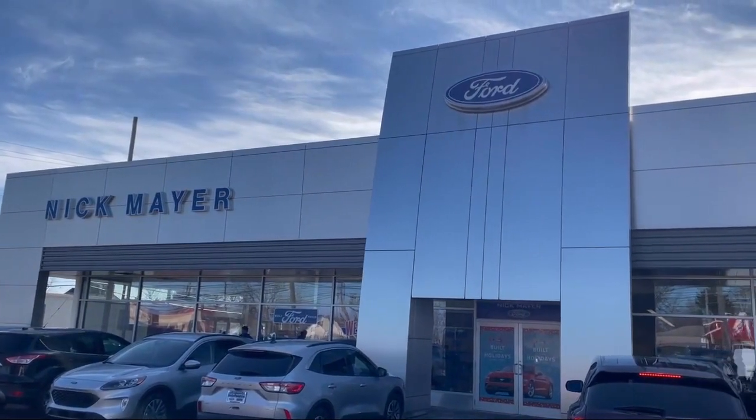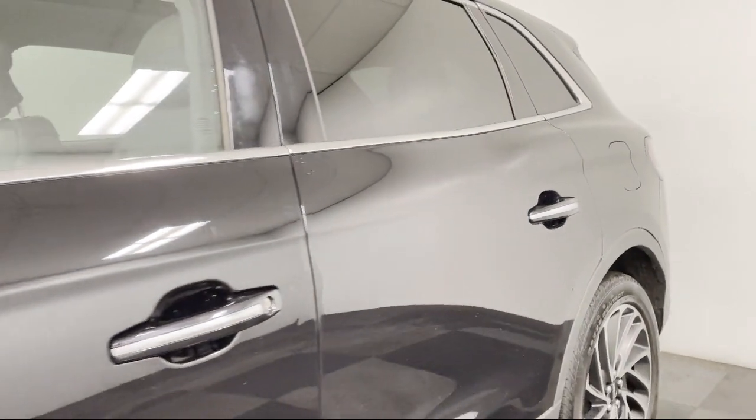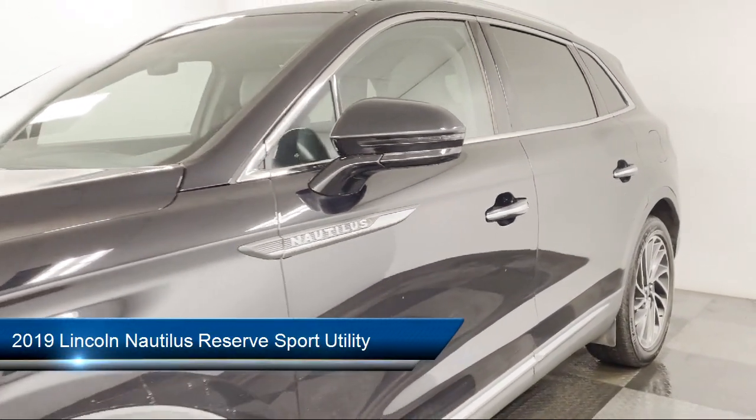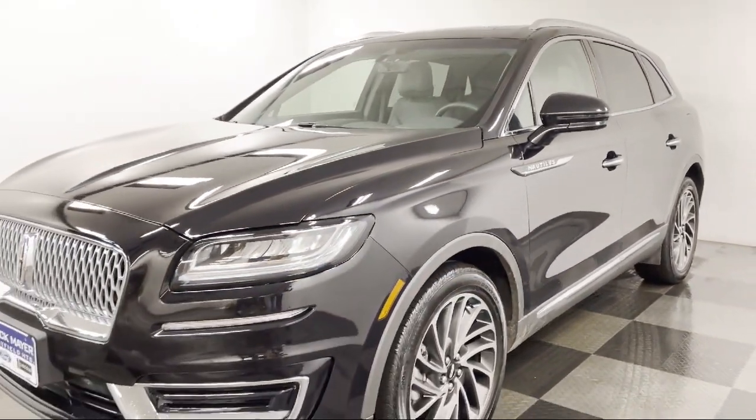Welcome to Nick Mayer Ford, and here's a look at another one of our great vehicles from our inventory. It comes equipped with heated front seats, keyless entry, fully automatic headlights, and a voice activated touchscreen navigation system.